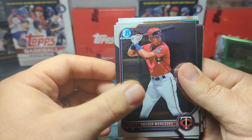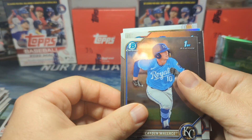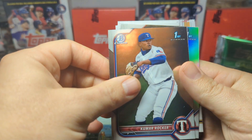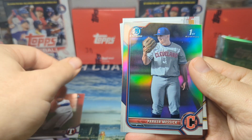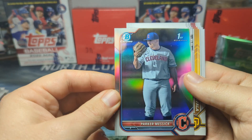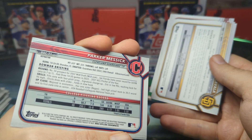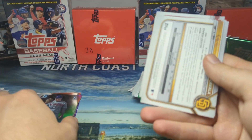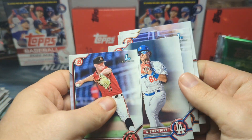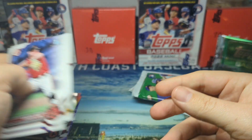We got Yasser Mercedes, Angela Cuña — one of the three bros — Caden Wallace. There's Kumar Rocker, very nice. I pulled his Ray Wave out of the Light box I opened earlier. Our refractor is a first of Parker Messick, 54th overall, second round pick. The rest of our paper: Landon Sims, Gutierrez, Wilman Diaz, Jace Jung — first round pick, that's a good one — and Samuel Zavala.